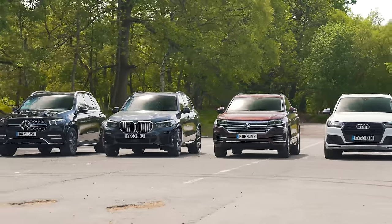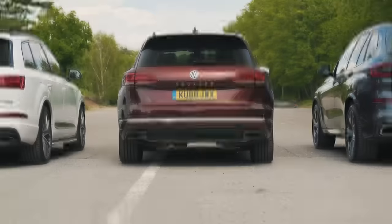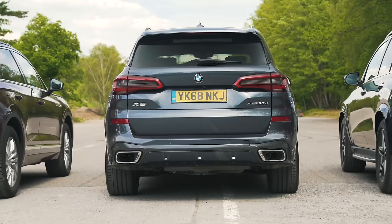Before we go any further, you may notice the colours of the cars and my outfits may change a little as some of the clips were filmed on different days — for reasons. Anyway, let's kick off this review by comparing the cars' prices.